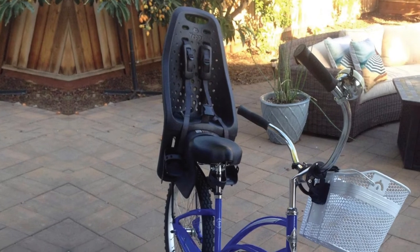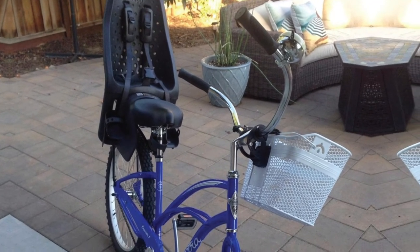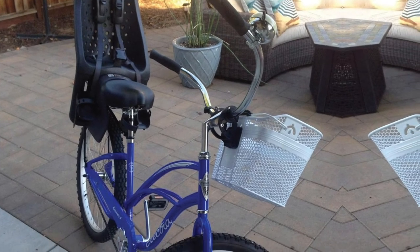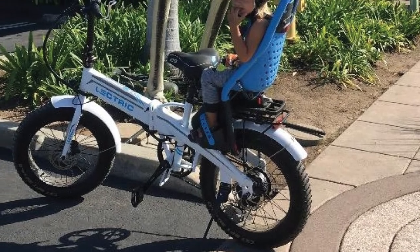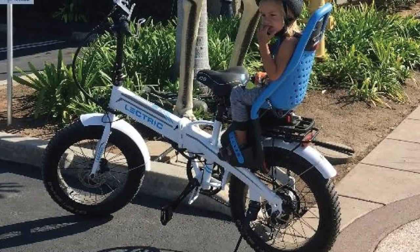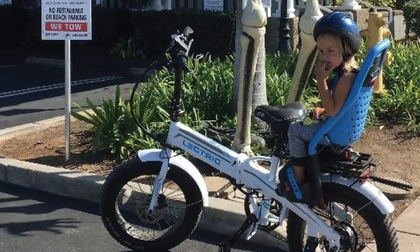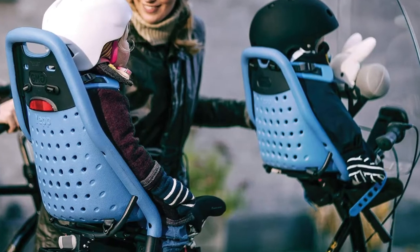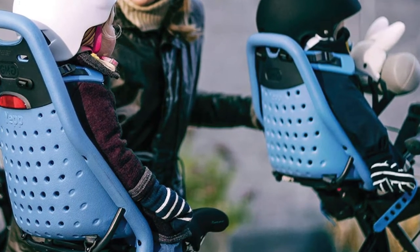If you're not sure what you need, you can learn more about mounting options in my review of the Yeap Maxi. Both versions of the seat come in an array of beautiful colors, are comfortable for the child, and have a long lifespan and good resale value. The Yeap Maxi doesn't come with all the features of some other seats on this list — suspension, reclining, etc. — but we actually appreciate the simplicity. No muss, no fuss.